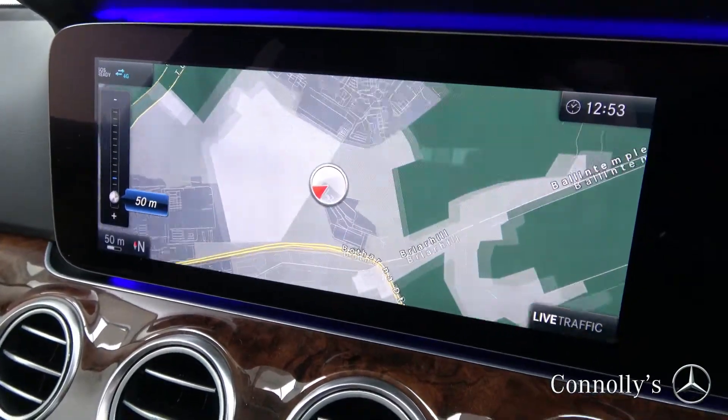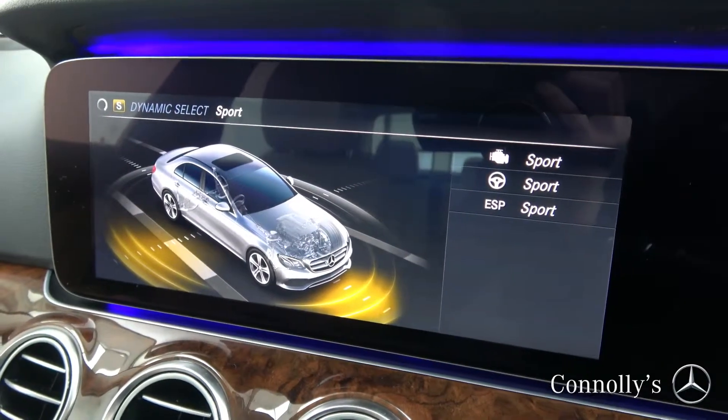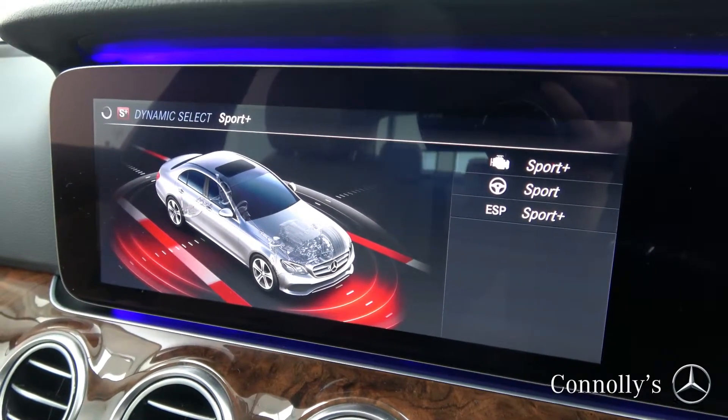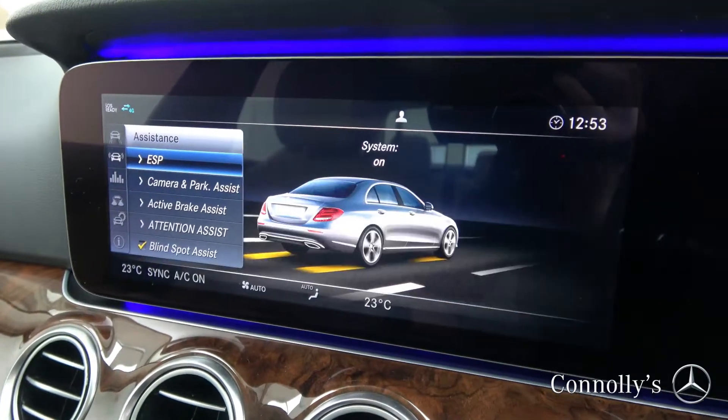A 12-inch widescreen media display, satellite navigation, dynamic drive select, active brake assist, and blind spot assist are all included.